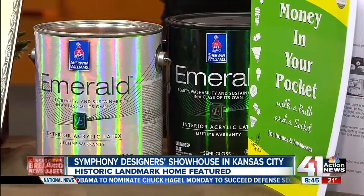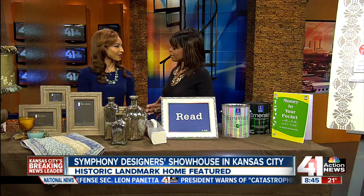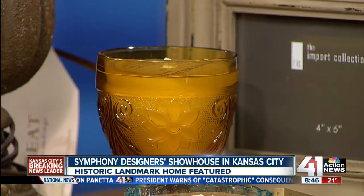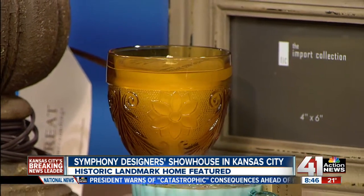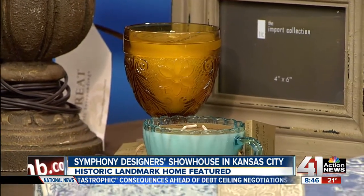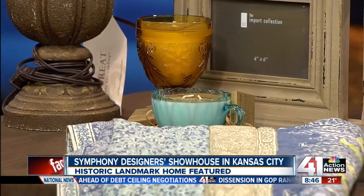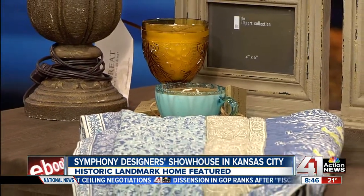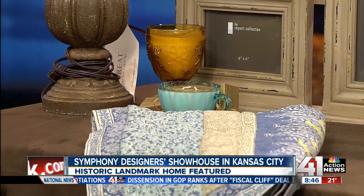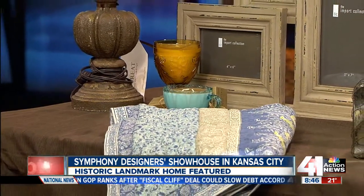Tracy brought some examples to walk us through. Designers do each room at their own expense, so they've found companies that want to share what they have with designers to showcase the latest in design trends. Soft Surroundings is a company based in St. Louis, Missouri. They have a beautiful store on the plaza and they're now going into furniture, so designers get to choose from their furniture collection to help introduce that new line.